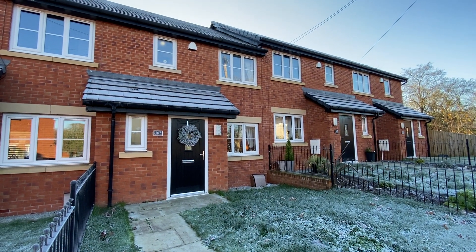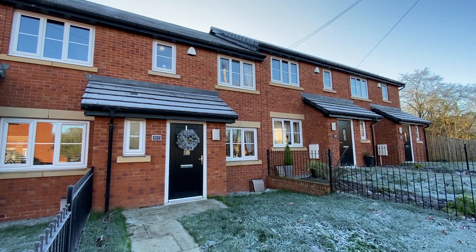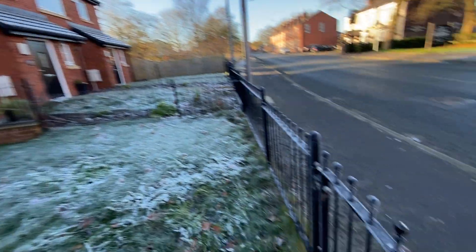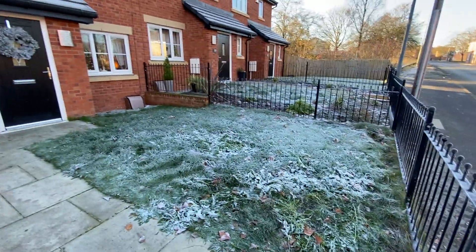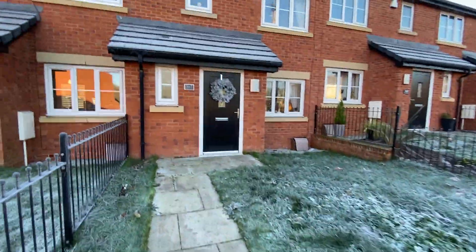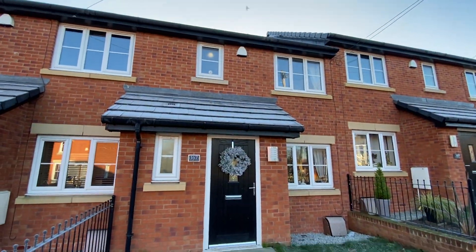Hi, it's Kimberly at The Property Man. I'm here today to show you this modern three-bedroom terrace property on Plank Lane in Lee. As you can see, we've got gated access here to the front garden where we have a lawned area and also a paved pathway leading to the front of the property.